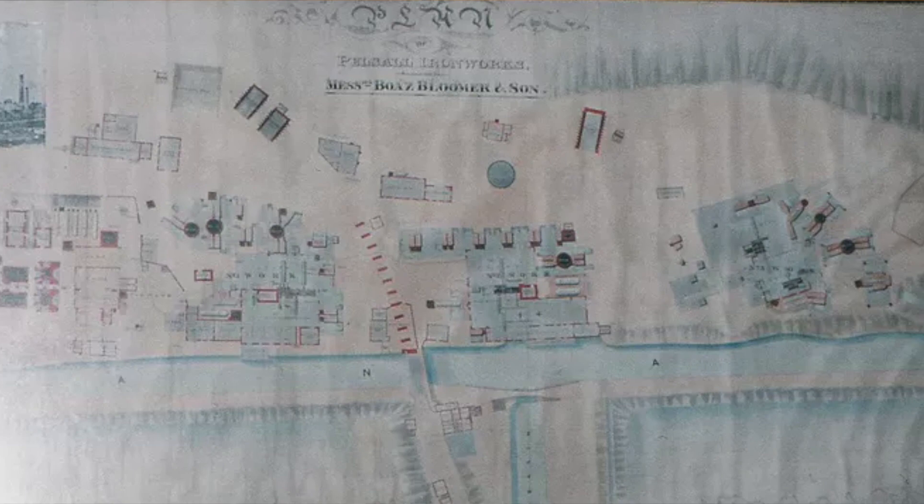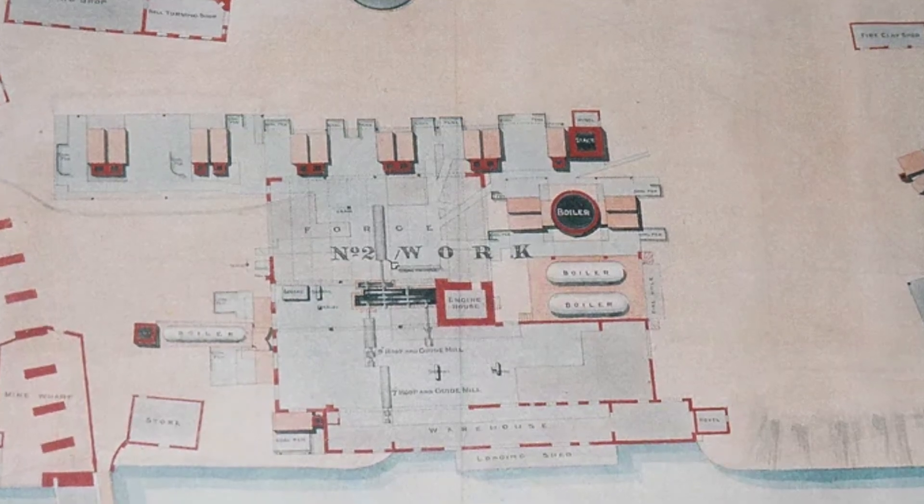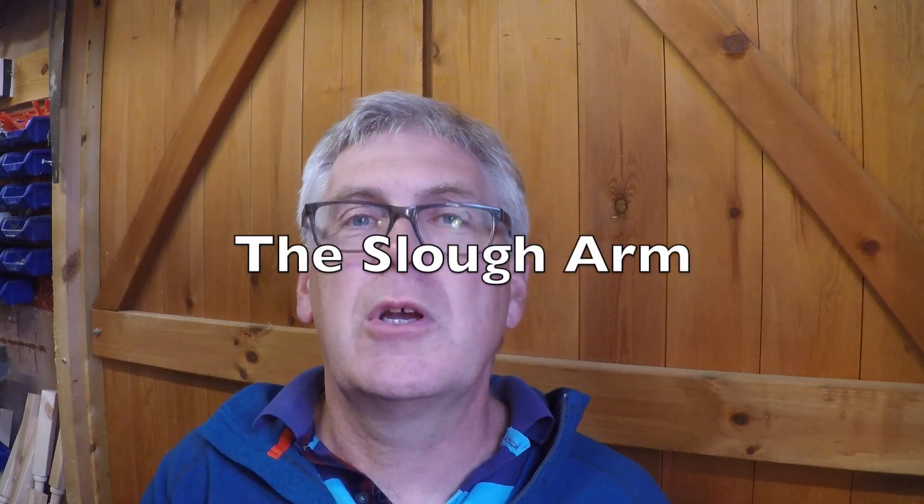All this combined allowed the iron industry around Pelsall to explode into existence. Suddenly the northern BCN was transformed, and the Wyrley and Essington, which had been languishing and unsuccessful, absolutely blossomed. So we're going to explore the lost arms that existed around the Wyrley and Essington. But I can't leave you without at least one explore, so I'm going to take you to one of my favourite and most secretive little locations on the BCN — it's just about half a mile north of Brownhills, and it's called the Slough Arm.